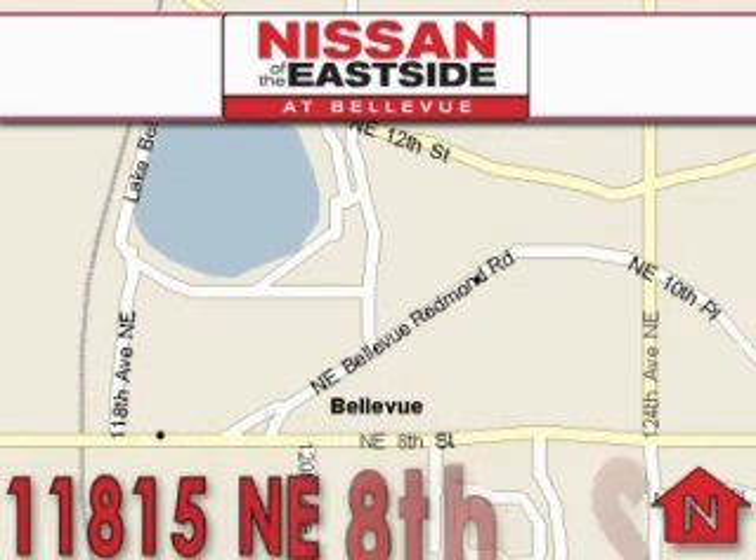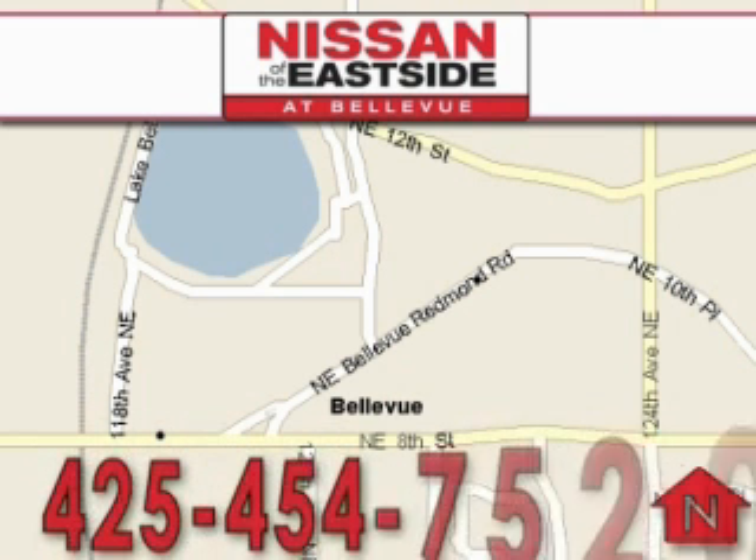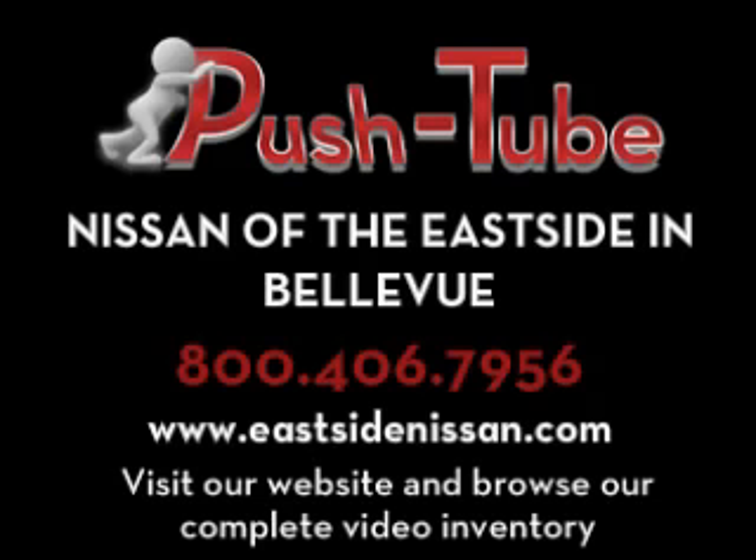We want you to feel that when you're doing business with Nissan of the Eastside, life gets better. Please call today to schedule a test drive: 425-454-7520. See you next week.